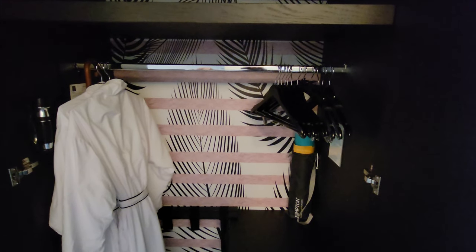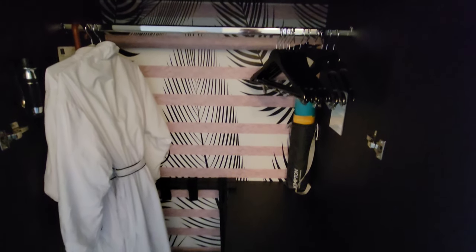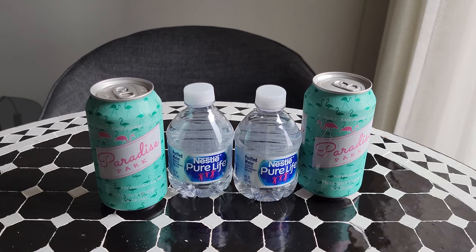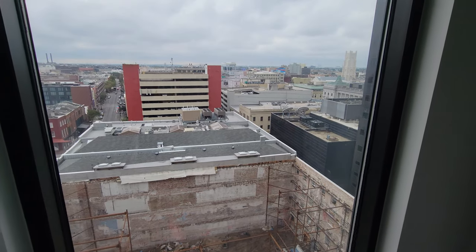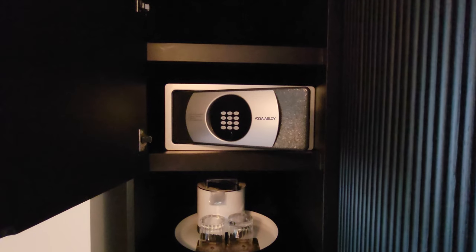The robe, flashlight, and the stretching exercise mat. The mini-fridge, complimentary beers and water upon check-in, and of course the view from the room. And the safe.